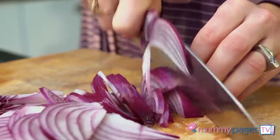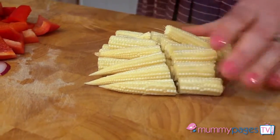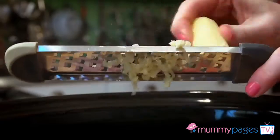Slice a red onion and roughly chop a red pepper and halve some baby corns. Then put everything in on top of the sauce and crush in a couple of garlic cloves and finely grate some fresh ginger.